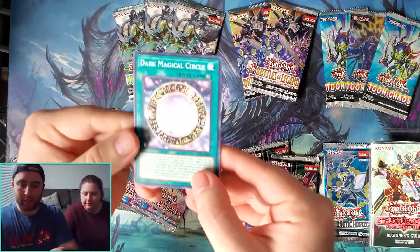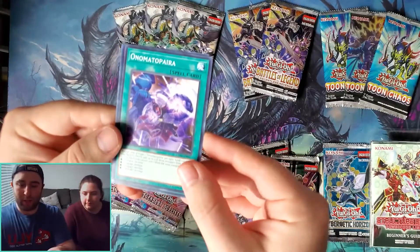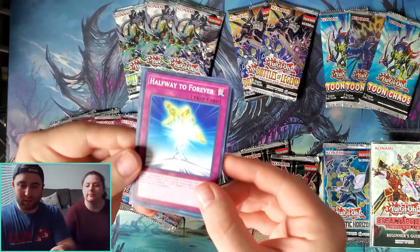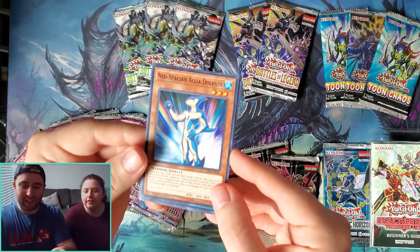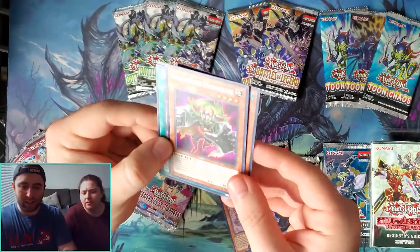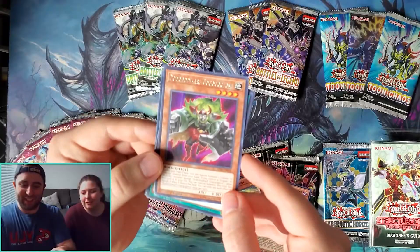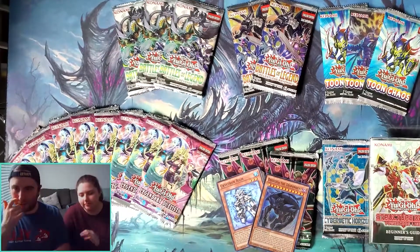No holo in that one. Dark Magician Girl is always nice. We got Dark Magical Circle, Animadorned Archosaur, Halfway to Forever — it's like us — Neo-Spacian Aqua Dolphin, nice, I don't think we have that one. We have it but I don't know if we have a playset. So this will be good. And then the last one is Dinowrestler whatever — so no holos unfortunately from that set.